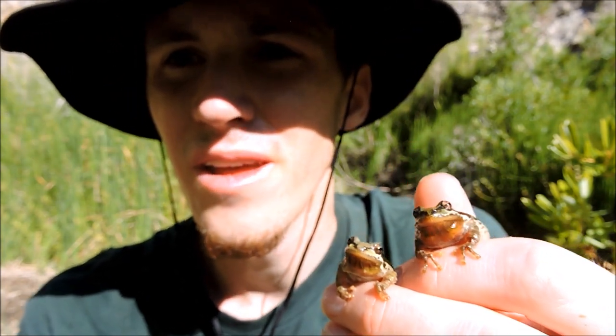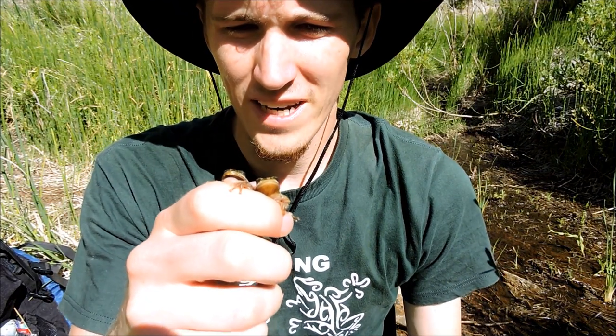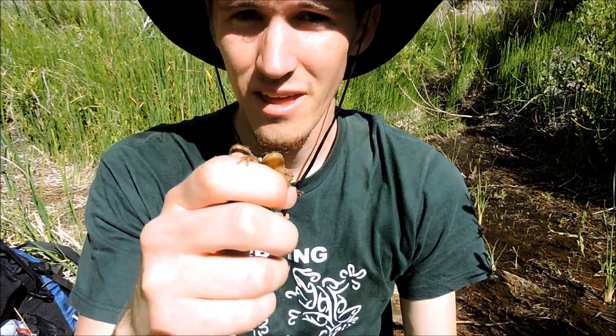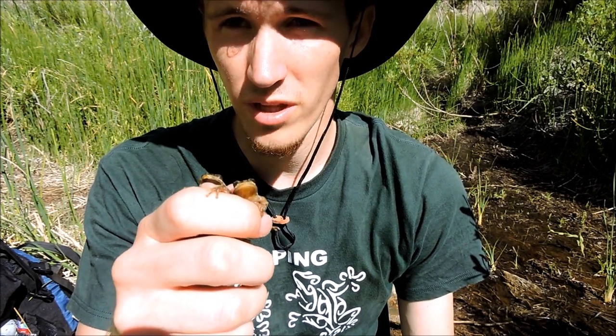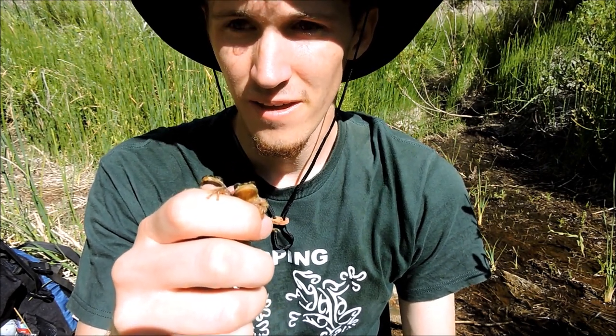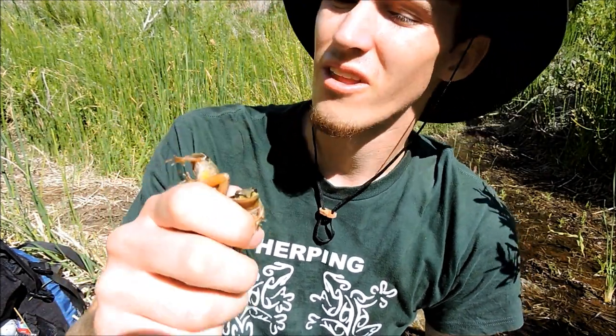The color of these little tree frogs can be pretty variable. Typically they're green or brown, but they can be grayish, reddish, or kind of cream colored. These frogs are active during day and night — they'll be more active at nighttime, nocturnal, when the temperatures are a little hot.